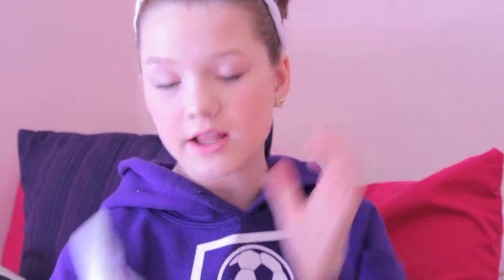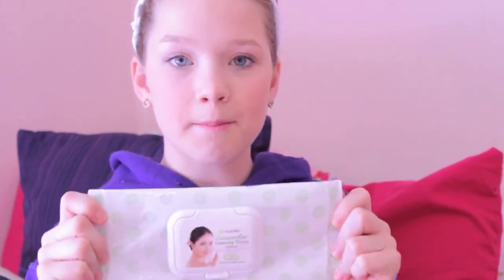For my second to last empty I have these Epile Cucumber Cleansing Tissues — these are just makeup remover wipes. I love these. They smell really good and they were super gentle on my skin. I could rub them around my eyes to get all my eye makeup off and they did not sting. I really like these.